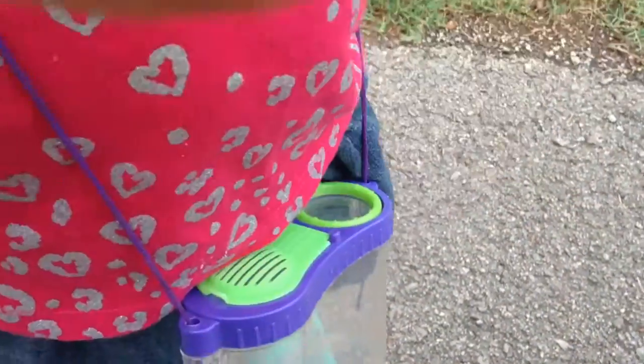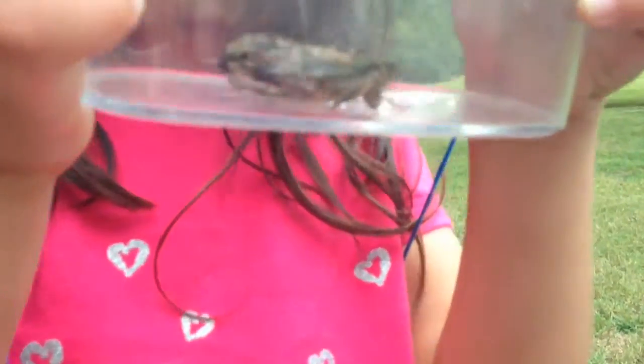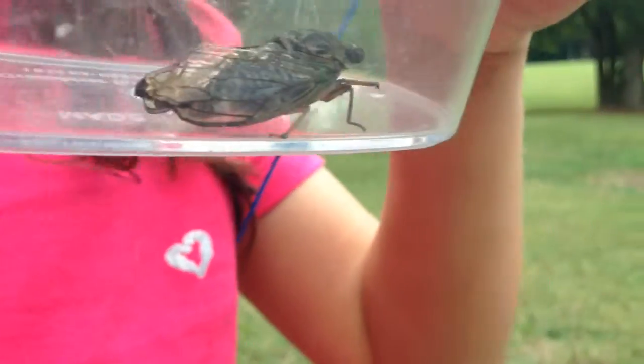That guy's about to die. You think? Maybe. No, I think he's okay. Hold on, let me get a good picture. Hold him still. Whoa. Stop moving, little guy.